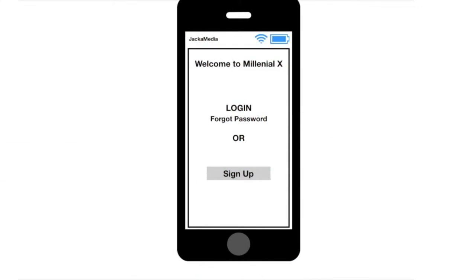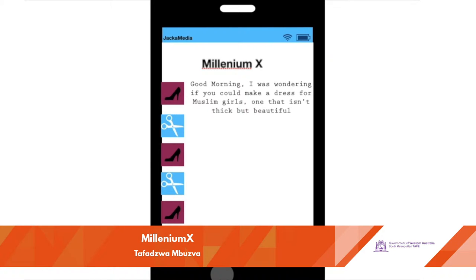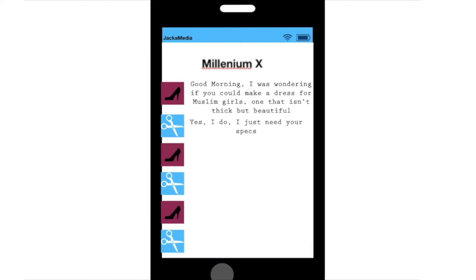Millenium X proposes the concept of technology to improve clothing options for young women, with a digital platform connecting aspiring designers with potential clients who have bespoke fashion requirements.